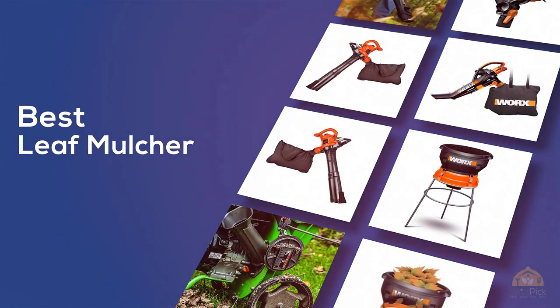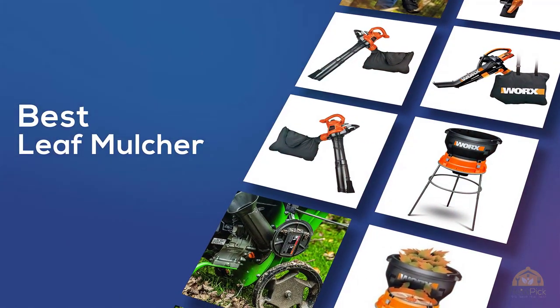If you're looking for the best leaf mulcher, here's a collection you've got to see. Let's get started.